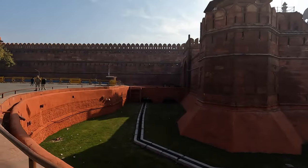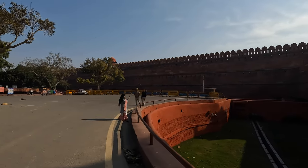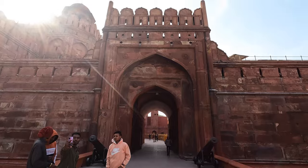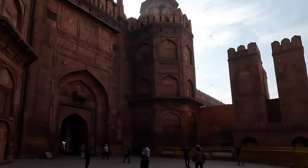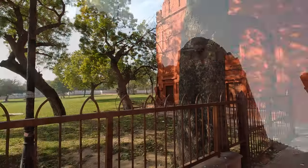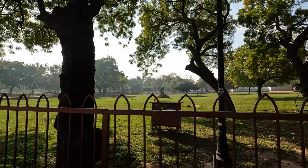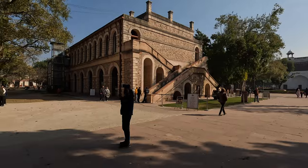Big moat. Wow, this fort is so big. Wow. Jeez. So this is inside the fort. I wasn't expecting this.